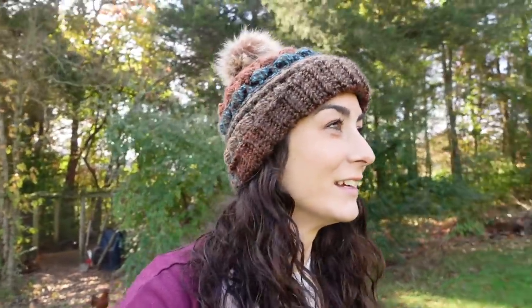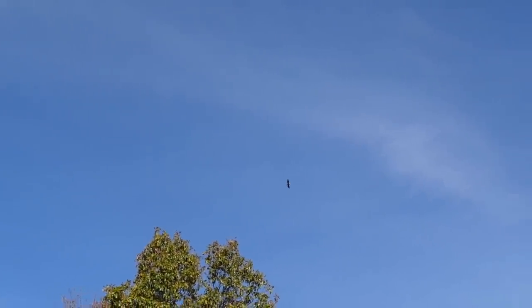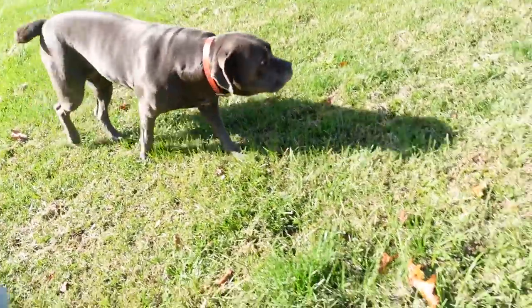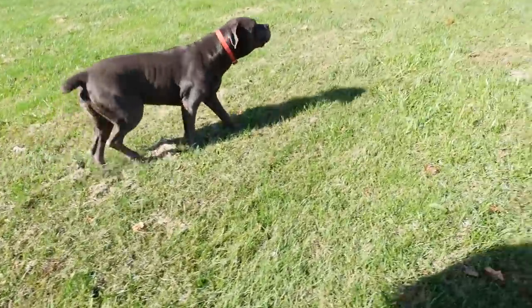Figured I'd let the chickens out. It's a nice sunny day. I think that's a bald eagle — hard to tell on camera, I know. I do love when we see bald eagles out here. Probably didn't help that I let the chickens out, but Miss Violet is gonna stay on guard for me. Well, actually she might go for a walk with me instead.